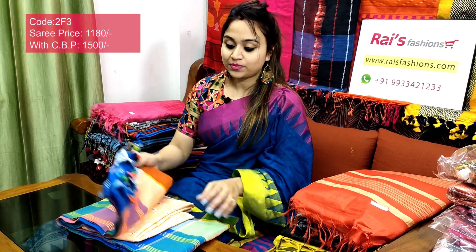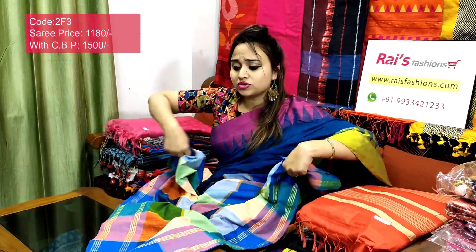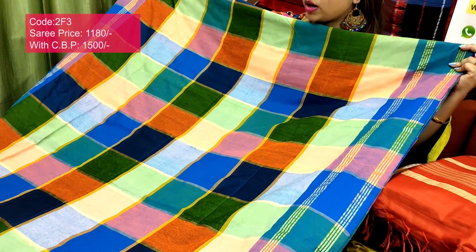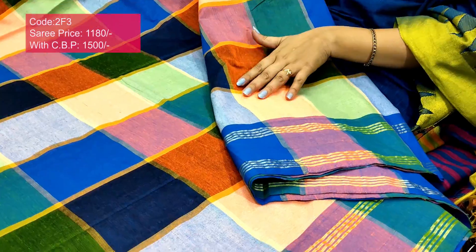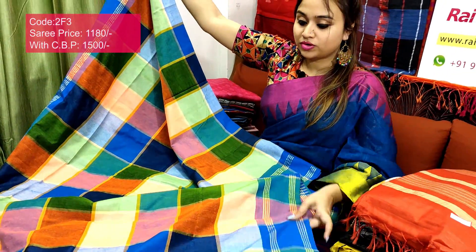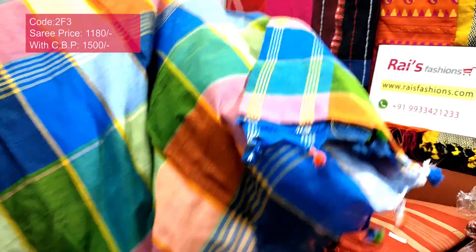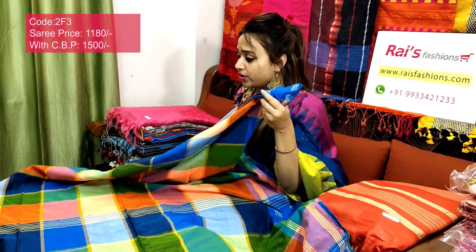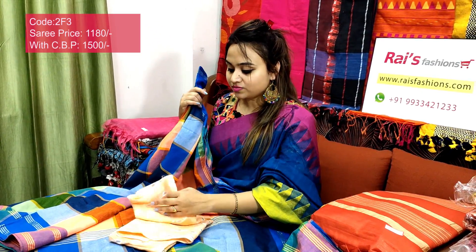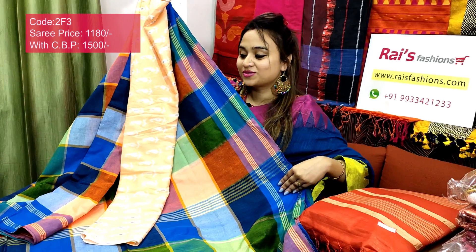Saree code 2F3, price ₹1180. Premium quality pure handloom khadi cotton silk with color border — very smart, trendy look, soft, lightweight, comfortable, based for your regular wear and office wear. Full body part: premium quality pure handloom khadi cotton silk with beautiful contrast multi-color checks. The border portion has stripes and lines highlighting the border. The running blouse piece is same body shaded. The pallu part has a box pattern checks design — very smart, colorful. I will suggest a soft cotton fabric printed contrast blouse piece. With this contrast blouse piece, this saree price will be ₹1500.